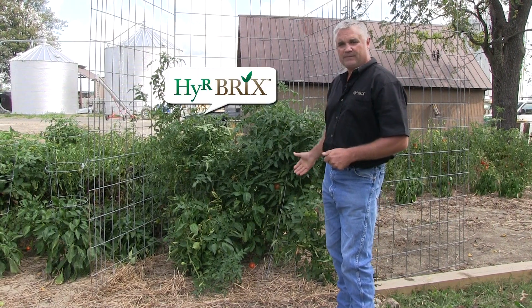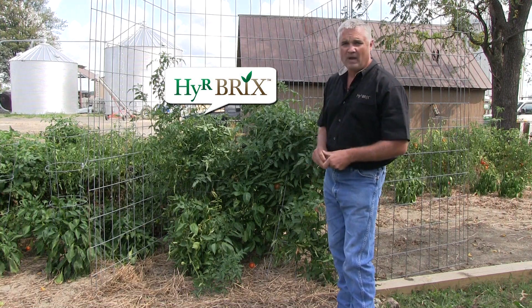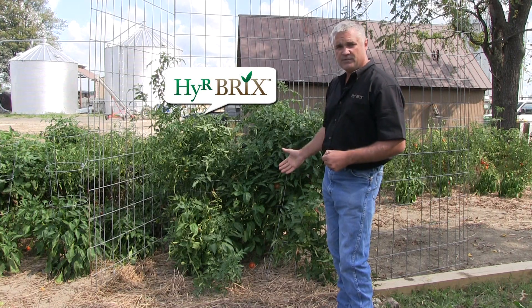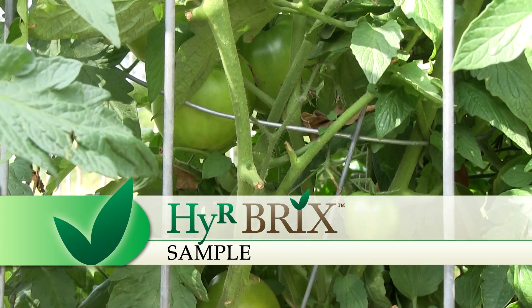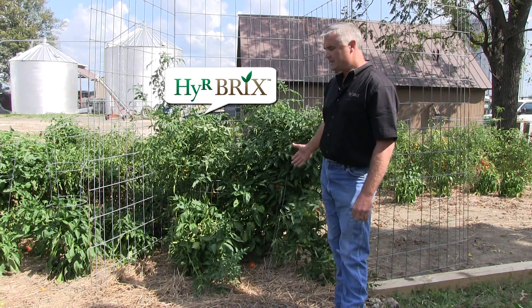With only one application of the Hirebricks fertilizer on these tomato plants, which was only a half cup of the tomato fertilizer, these tomato plants continue to thrive and they have great foliage. They've been producing tomatoes for over two weeks now and they still continue to produce tomatoes. It is the end of August and these plants continue to thrive.